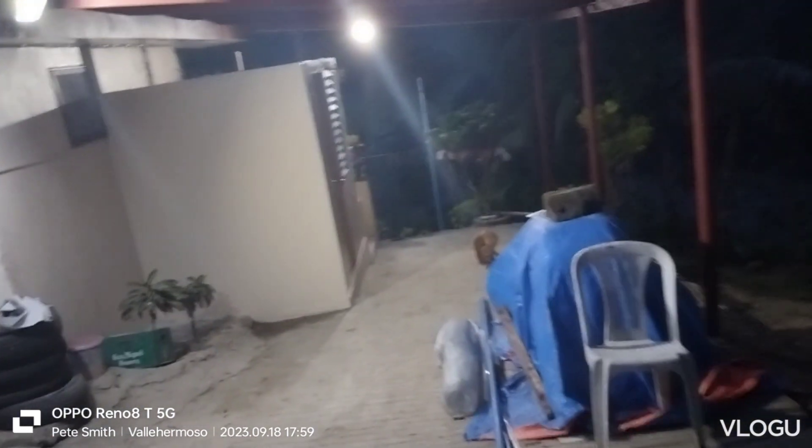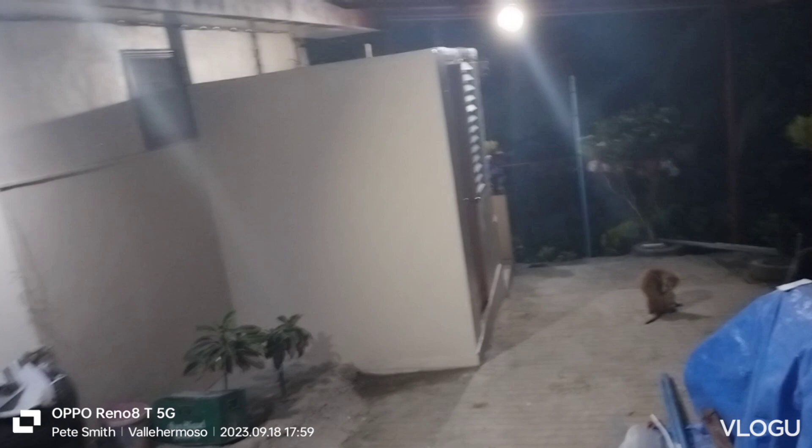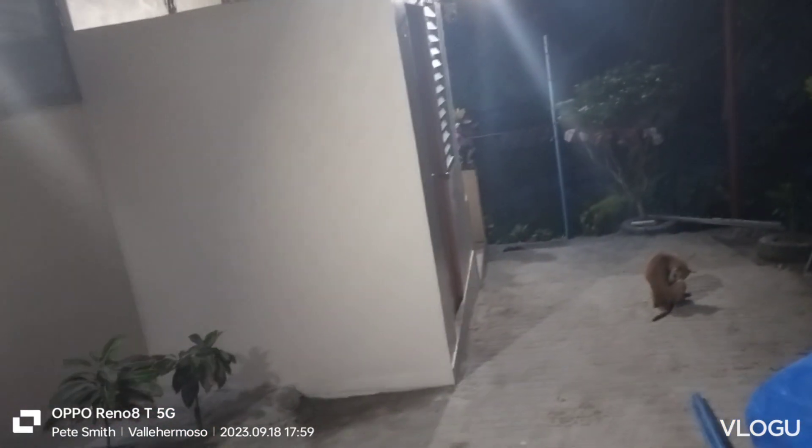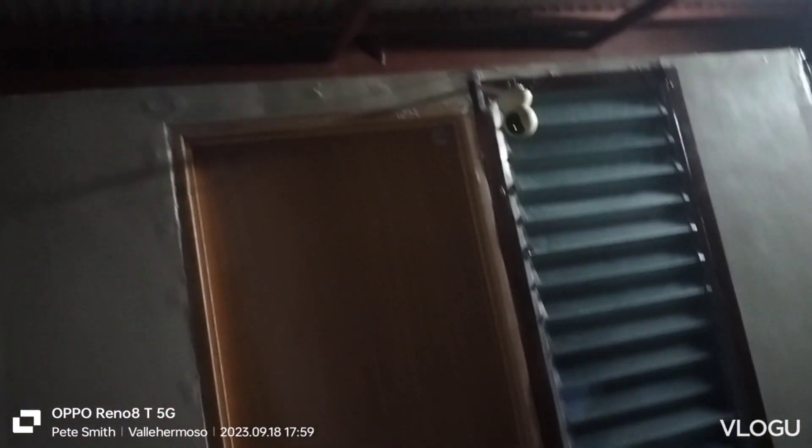I moved the Wi-Fi — hopefully for the last time — moved the Wi-Fi. And I moved my cameras. There's one of them. I don't know if you can see it or not. Let me try to get over this way where I can get a view of it. There's one camera.